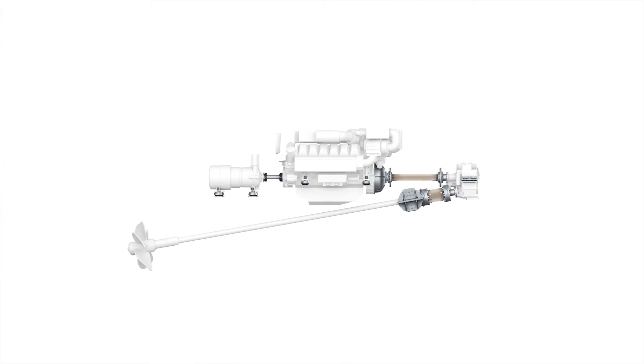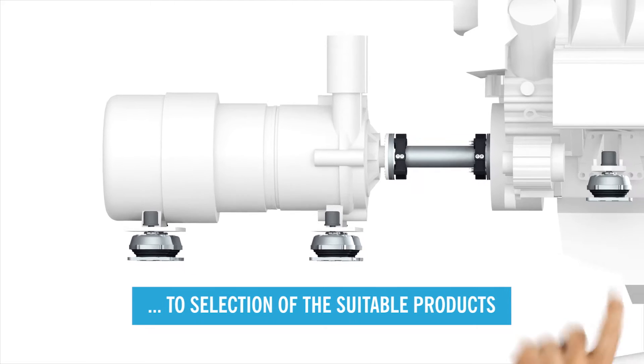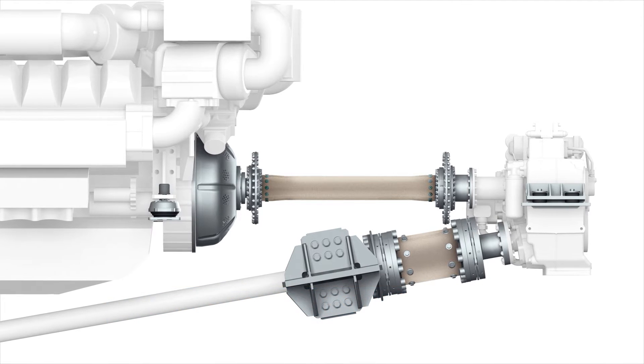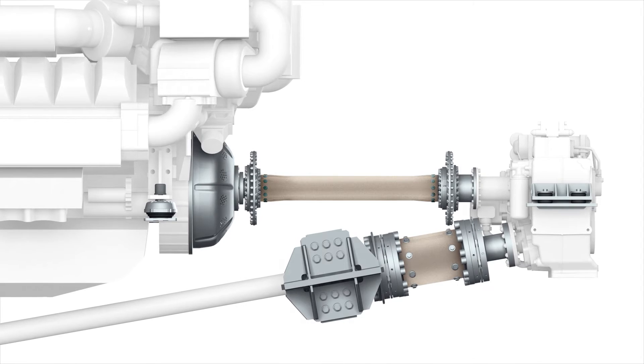Elastic mounts for machines are an essential component in our drives. On one hand, flexible bearings extend the service life of the ship's structure and units. On the other hand, they reduce vibration and noise — we refer to this as structure-borne noise. Thus, the comfort of the crew is tangibly increased.